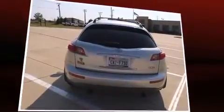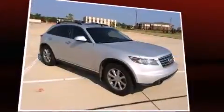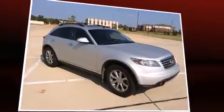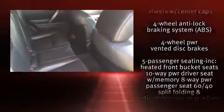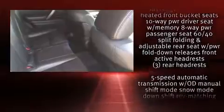Infiniti prioritized practicality, efficiency, and style by including power trunk closing assist, front and rear reading lights, variably intermittent wipers, an automatic dimming rear-view mirror, power door mirrors and heated door mirrors, and seat memory.